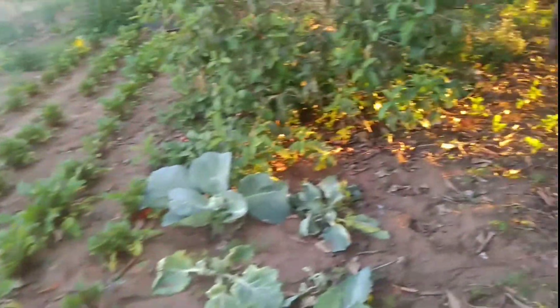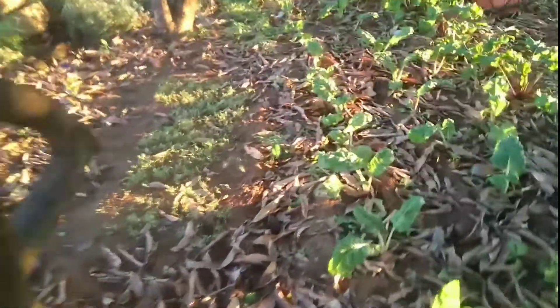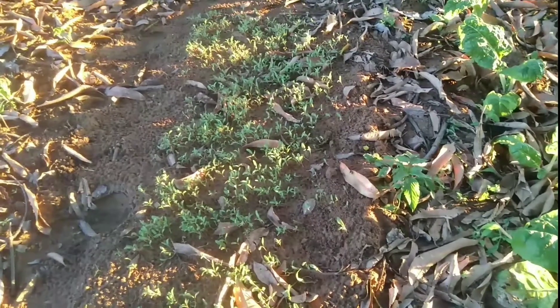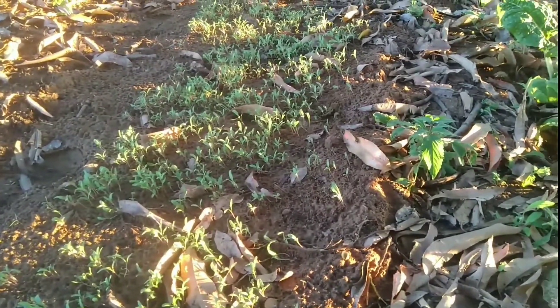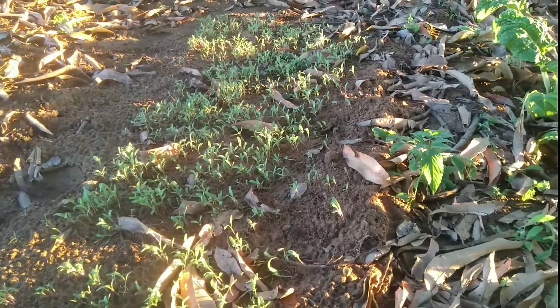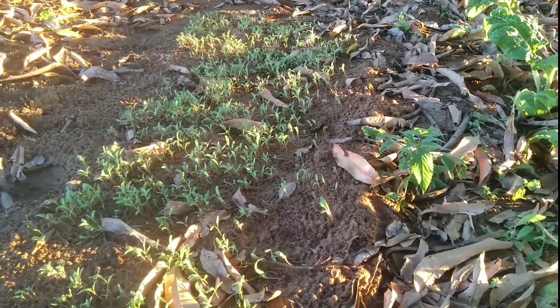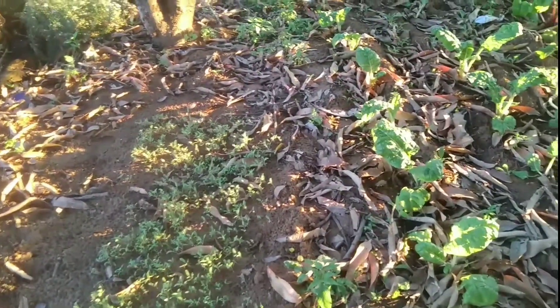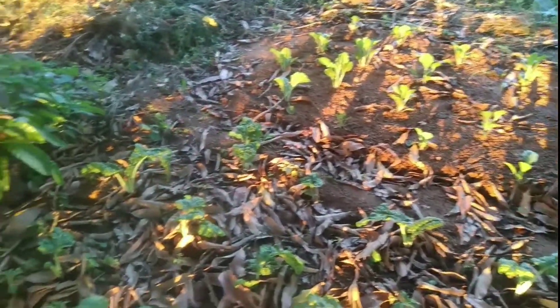Coming along here, the sun is about to set. When you come this side and have a look, this is actually a transplant bed - this is spinach. After two or three weeks it will have grown and I'll take them and transplant them elsewhere. I've got plenty of mango leaves here and they provide mulch for this spinach.